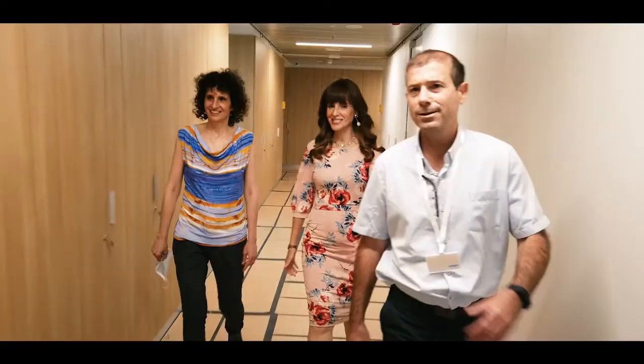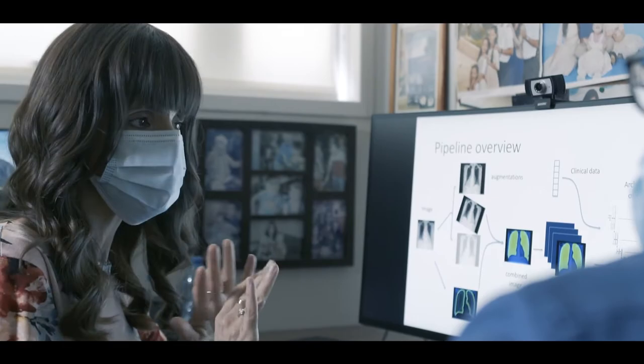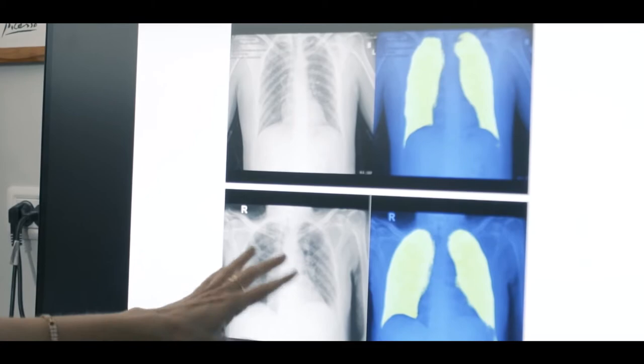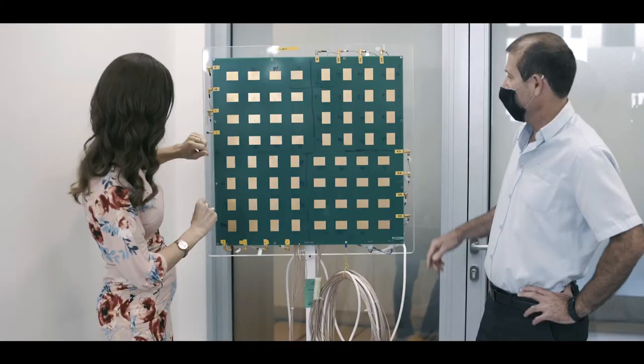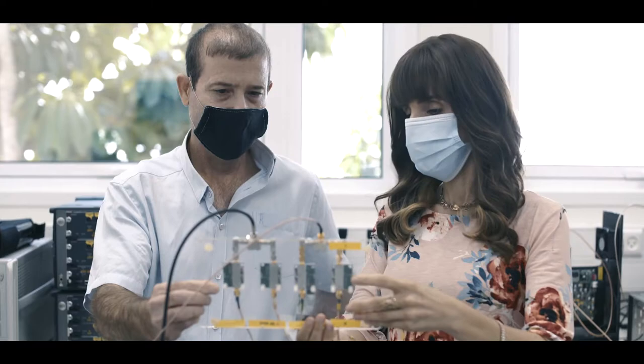We put together a remarkable team of doctors, physicians, image analysis experts, and data science experts to target the imaging analysis of COVID-19 patients. We collaborated with various hospitals throughout Israel — Ta'emek, Sharetzedek, Behlinson, and the Galilee Medical Center — to put this database together.